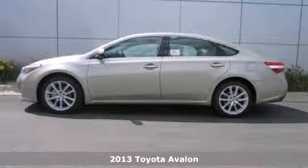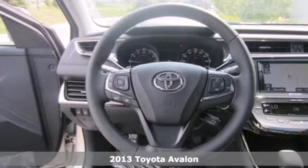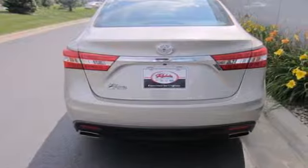It's a 2013 Toyota Avalon. Quality craftsmanship and dynamic styling make this a very desirable choice among full-size sedans.